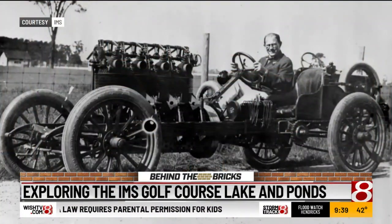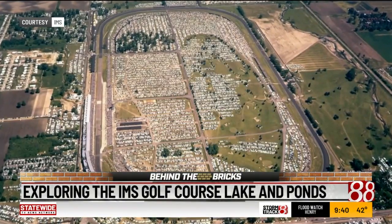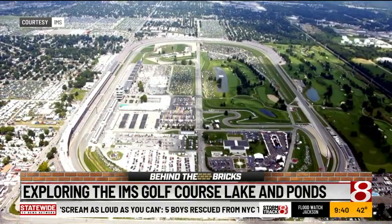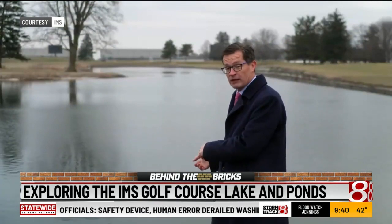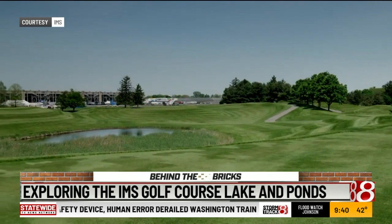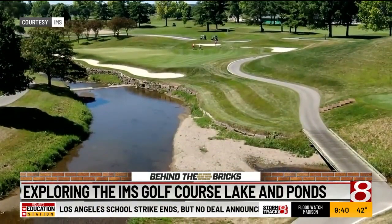IMS President Doug Bowles explains part of the history: When Carl Fisher bought the Speedway in 1909, he wanted flat land and this place was flat. But when Pete Dye came to design the new golf course in the early 90s, he needed elevation. In order to get that, we had to excavate an awful lot of dirt from here. It left this lake, but it made our 18-hole golf course amazing with some cool elevation change.